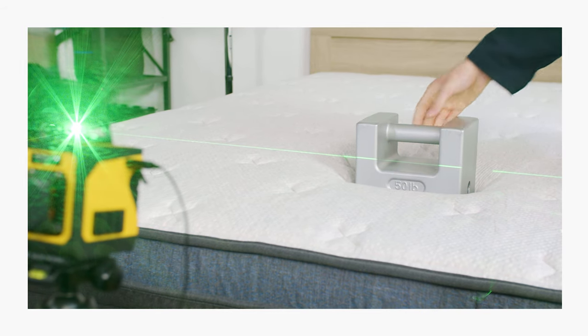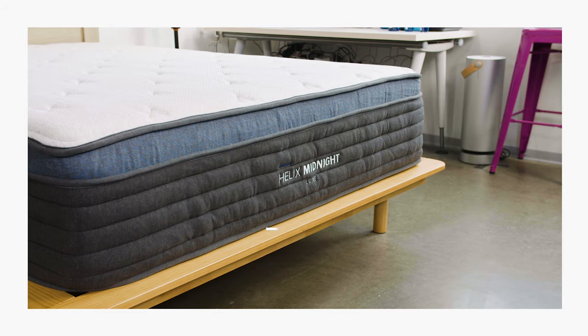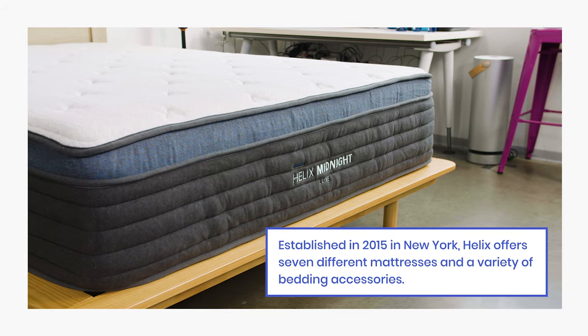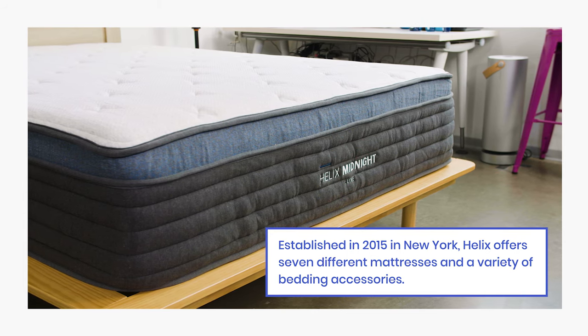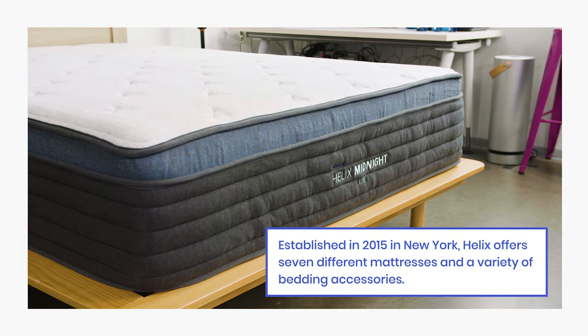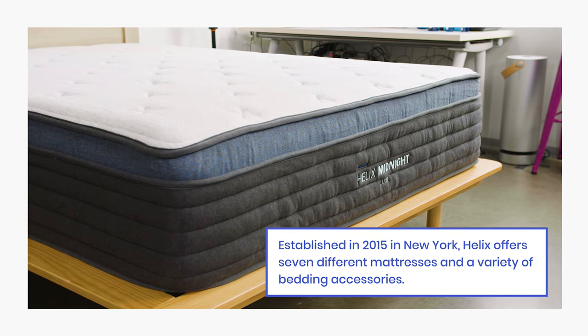The Midnight Luxe is a hybrid mattress with a firmness rating of around six on our 10-point firmness scale. Helix is a direct-to-consumer brand based in New York. The company was founded in 2015, and in addition to the Midnight Luxe, Helix also offers six other mattress models and a variety of bedding accessories. We were actually a bit curious about some of the design decisions that went into the Midnight Luxe, so we reached out to one of Helix's founders, Adam Tishman, to help us understand a bit more about the materials in this bed.